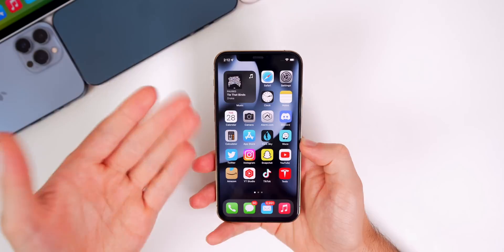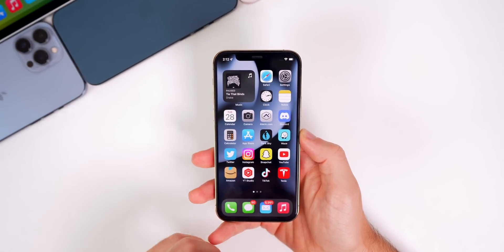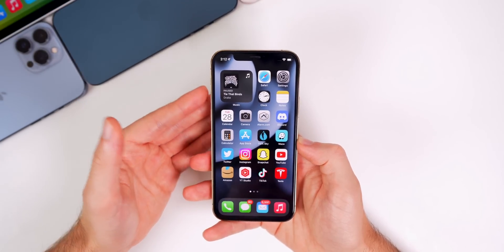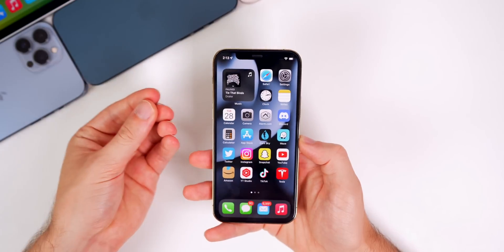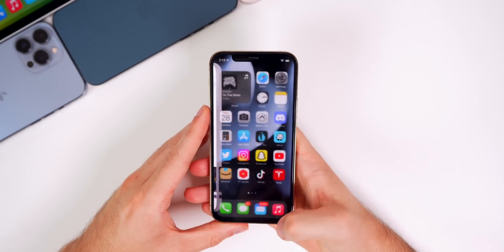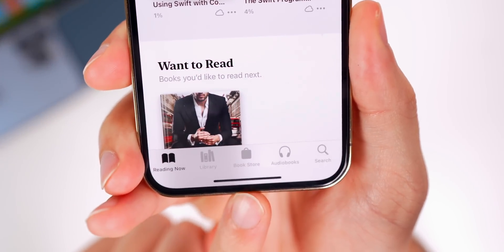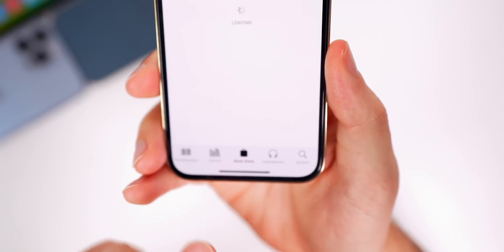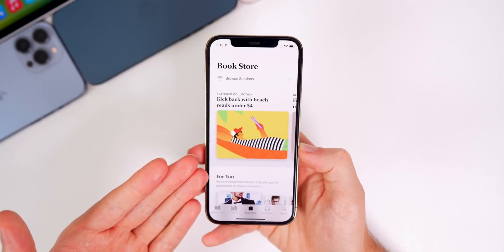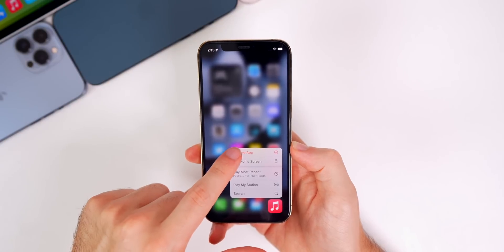So what's new in beta 4? As you guys probably know if you've been watching my iOS 15.6 beta videos, there's really not much new here. Even from the first beta, there's hardly anything new in this update. One thing I noticed has changed is inside the Books application — it now says 'Bookstore' at the bottom. This was actually a server-side update, so it updated on all devices and is not exclusive to iOS 15.6.